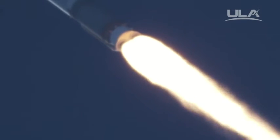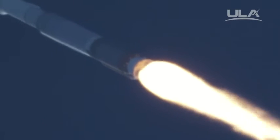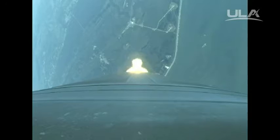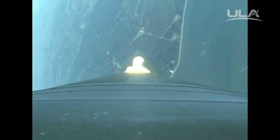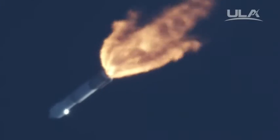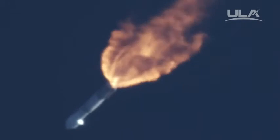Mach 1. Body rates continue to look very good. Engine performance is steady. Max Q. Booster has throttled back as expected. Engine signatures look good. Flight rates continue to control right down the middle. Current altitude is 13 miles, downrange distance 8.5 miles, current velocity is 2200 miles per hour.